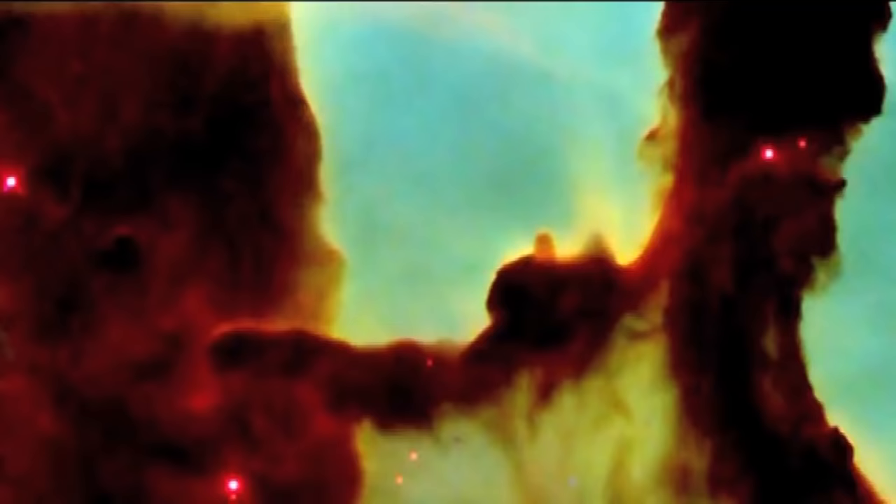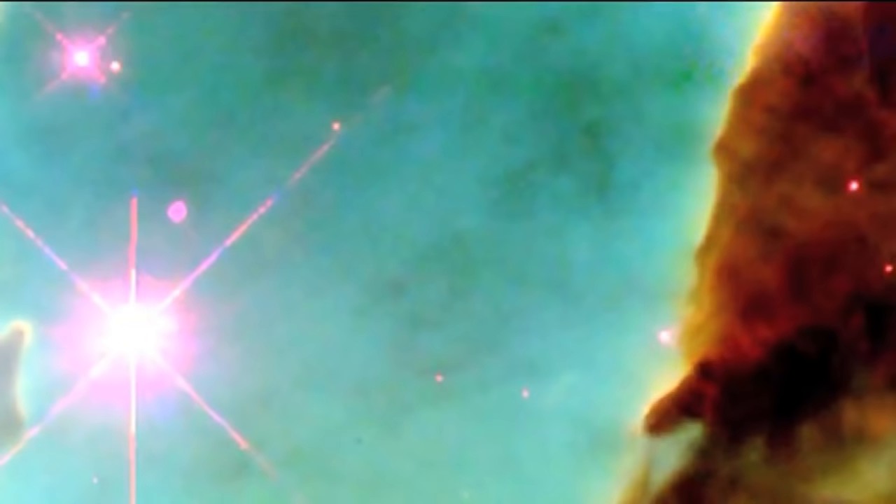I can remember so clearly that night when I was watching the news and the newscaster said, 'and now this amazing new image from the Hubble Space Telescope,' and it really was the most amazing astronomical image I'd ever seen.